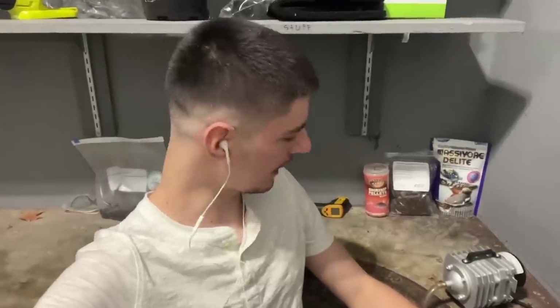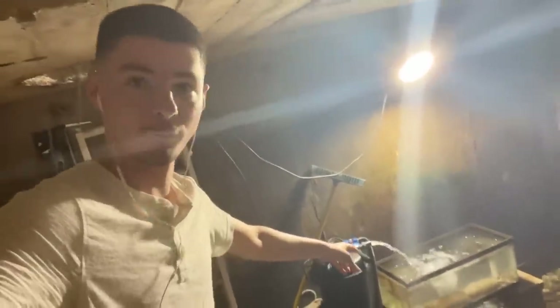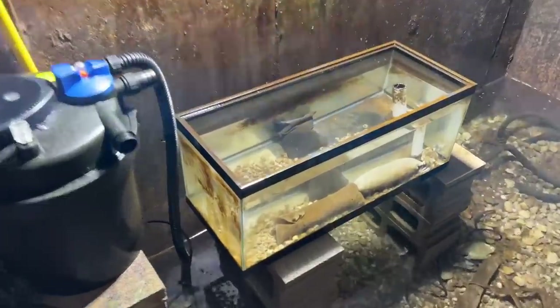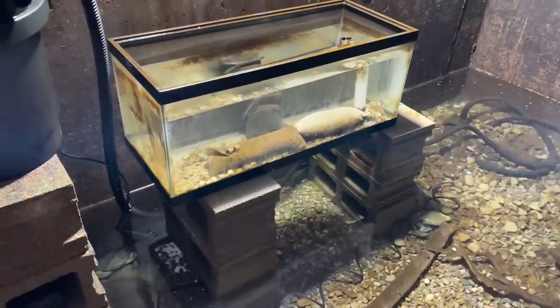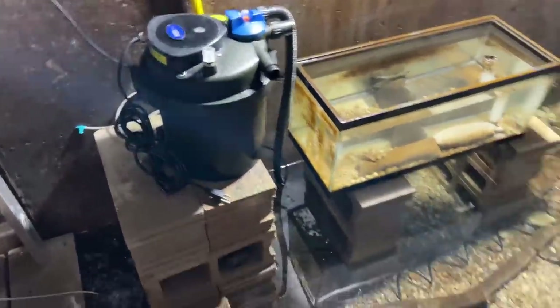Hi everybody. In this video I will be explaining my eel pit. First things first, every time I film a video I shut the filter off just so you can actually hear me. This here is the only filtration I run — a 20-gallon long with some ceramic rings in it and then this small canister filter.